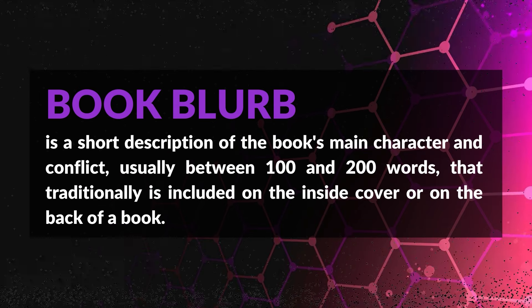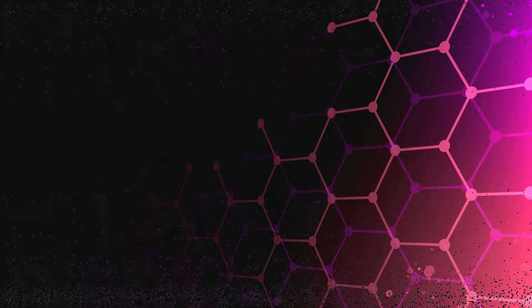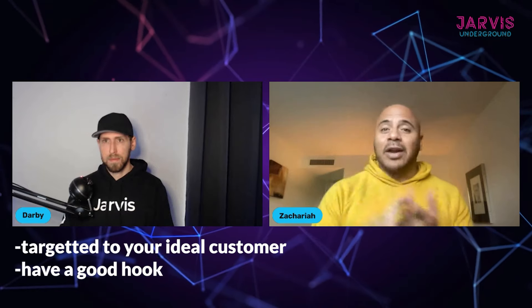So Zachariah, while I'm pulling it up in Jarvis, give us a quick rundown of what a book blurb is and where it fits in. Absolutely — a book blurb is the paragraph that goes on the back of your book, sometimes also on the inside cover. It's the first thing people read to give them an idea of what your book is about, so it really needs to be targeted to your ideal reader.